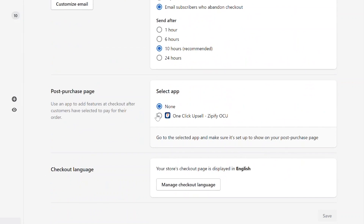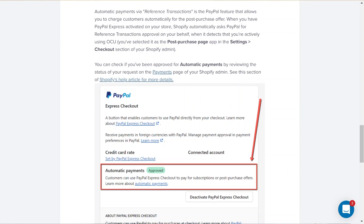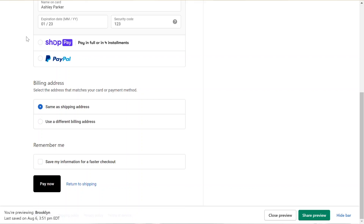There isn't anything you need to do to get post-purchase offers to work with these accelerated payment options. If you have Shop Pay enabled, it will begin working automatically. For PayPal, once you enable OCU as your primary post-purchase tool, Shopify will automatically make a request to PayPal to have recurring payments enabled on your PayPal account. This feature is necessary in order to automatically charge the customer for the post-purchase offer without having to recollect any payment information. You'll be able to see the option for recurring payments within your payment settings once it's been approved by PayPal.